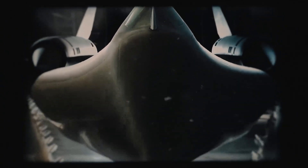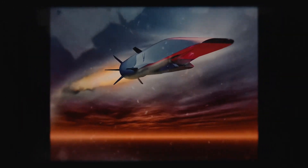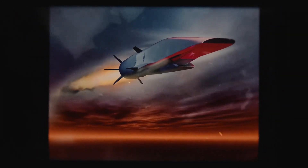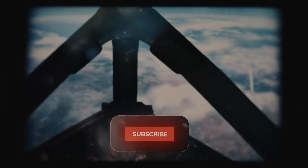The SR-71 Blackbird was a legend. Screaming past Mach 3, it outran over 4,000 missiles, dodging enemy defenses with raw speed. Its titanium body and radar-absorbing paint made it nearly invisible. But by 1998, the Air Force retired it. Spy satellites took over, but they couldn't match the Blackbird's agility. The world needed a new king of the skies, and Lockheed was already dreaming bigger.